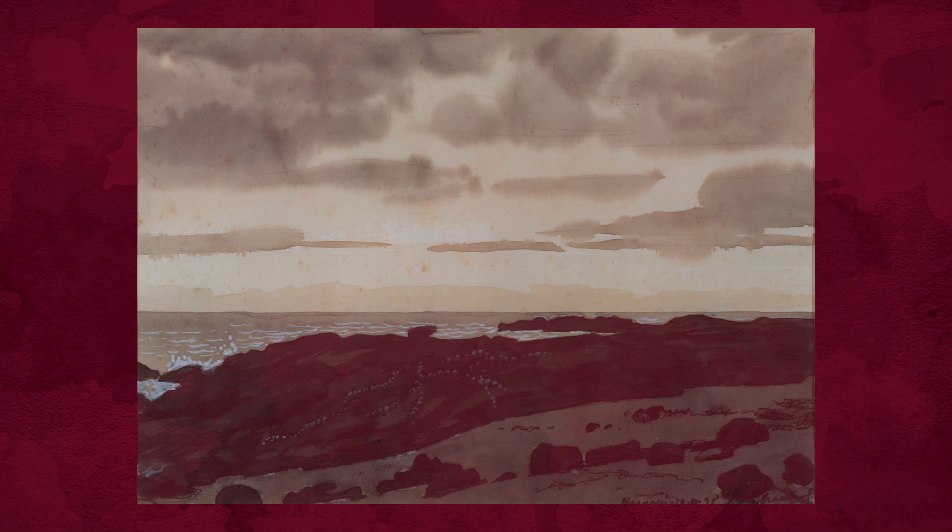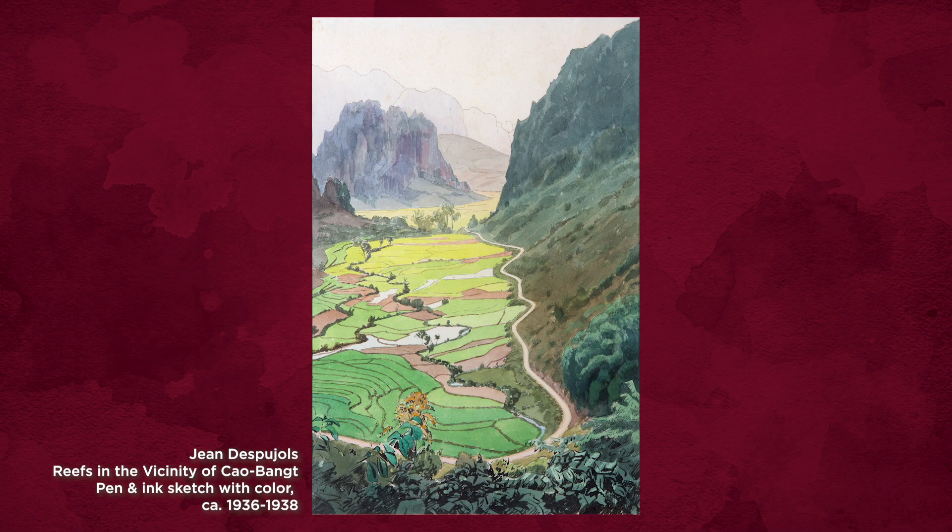The works will be selected by de Bujol to show the range and depth of his ability to work with a variety of media, while representing the beauty of the lands he traveled in Indochina.